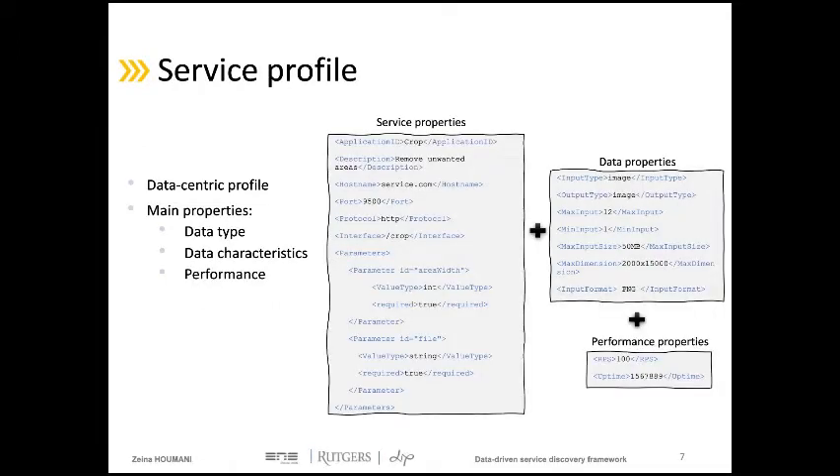The new data-centric description for services contains not only the basic service properties as in existing discovery frameworks, but also additional information concerning the data they work on and the performance they provide. For an image crop service example, the basic service properties contain information such as the network location, the protocol, and the request parameters. The data properties indicate the input and output data type, which in this example is an image, as well as the image format, dimension, and other data-related information.